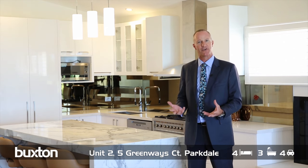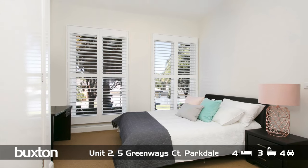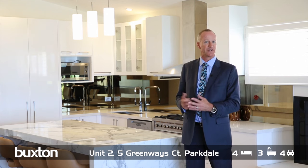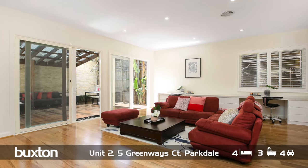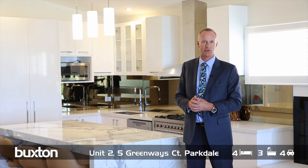Once we get on to the first level we have our second and third bedrooms with a huge connecting ensuite bathroom. We have the study come fourth bedroom which has ample cupboard storage, very light and bright, and a massive family room entertainment area at the rear of the property leading to that very private and secluded courtyard.